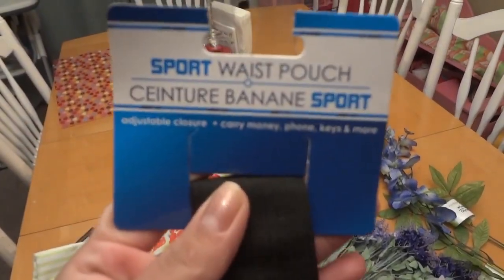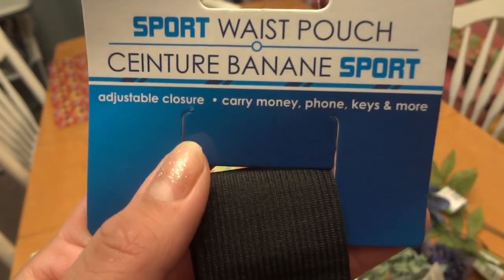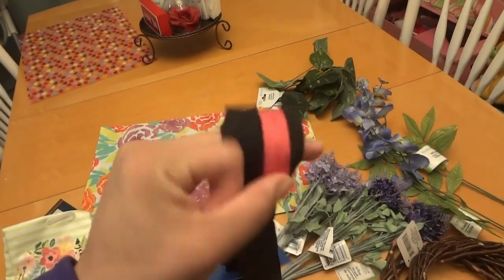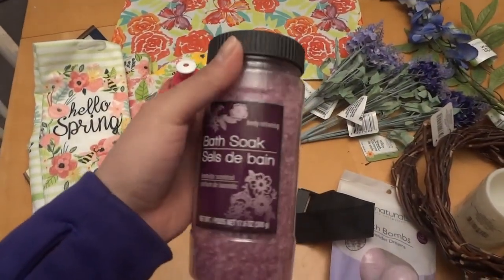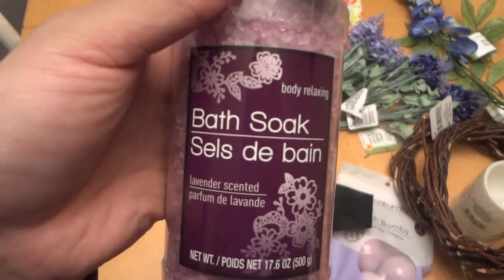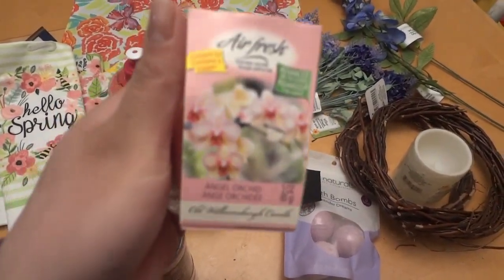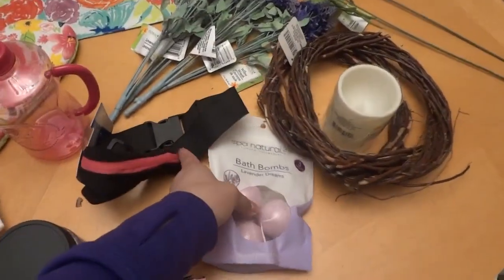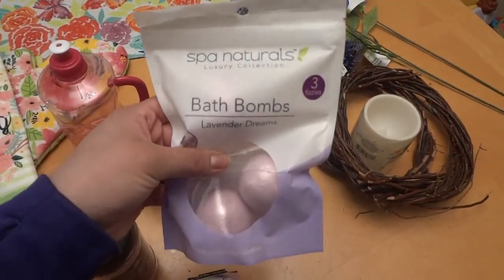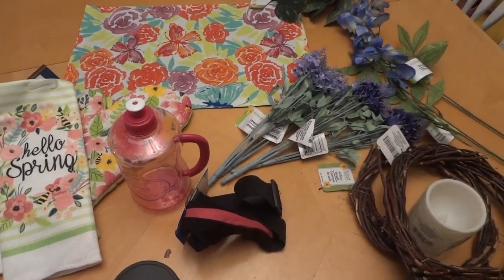And then I got this — it's so funny, it's a waist pouch, adjustable, to carry money, phone, keys, and more. Look for that in my next videos. Then I got a couple of relaxing things — some bath soak that says 'body relaxing,' since I've been feeling sick, a nice candle, and some bath bombs. These are for mommy. So yeah, just a few items to start decorating for spring.